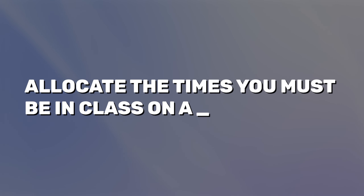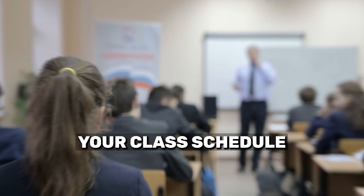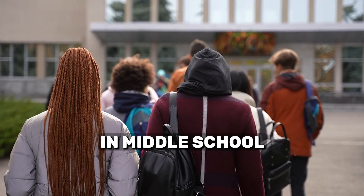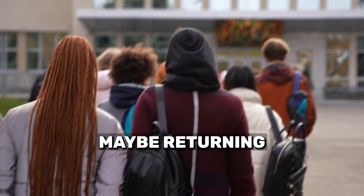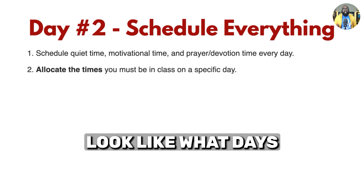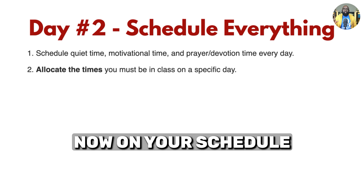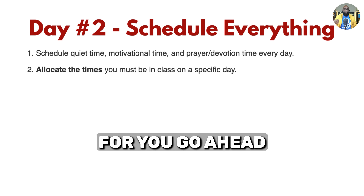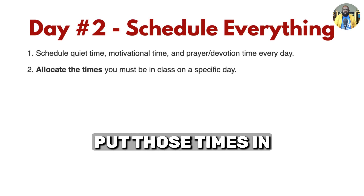Number two: allocate the times you must be in class on a specific day. You know your class schedule — you know what hours of the day you are to be in class, whether you're in middle school, high school, college, or maybe you're returning. You already know what your scheduled classes look like, what days and what time. On the worksheet that we have there for you, go ahead and allocate those times and put them in.